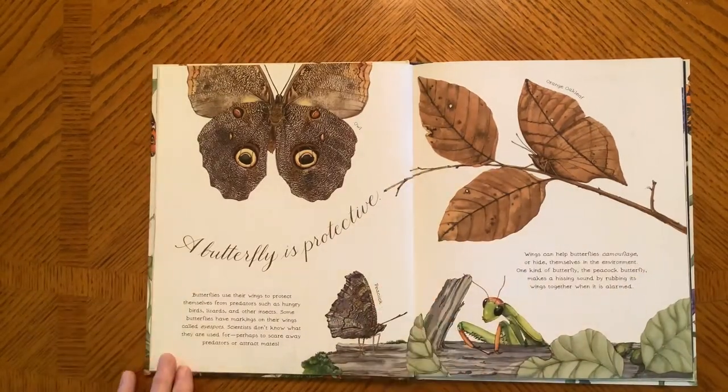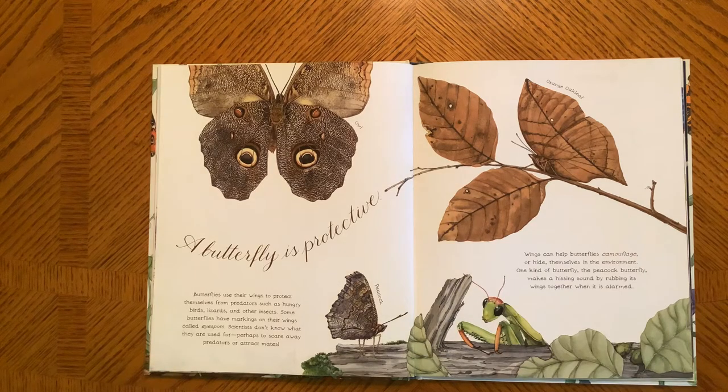A Butterfly is Protective. Butterflies use their wings to protect themselves from predators, such as hungry birds, lizards, or other insects. Some butterflies have markings on their wings called eye spots. Scientists do not know what they're used for — perhaps to scare away predators or attract mates. Wings can help butterflies camouflage or hide themselves in the environment. One kind of butterfly, the Peacock Butterfly, makes a hissing sound by rubbing its wings together when it is alarmed.